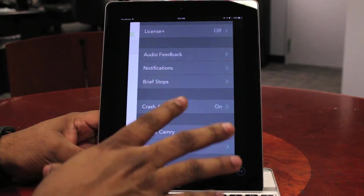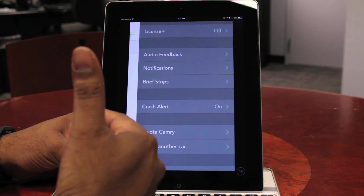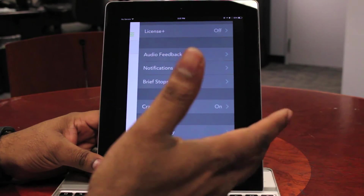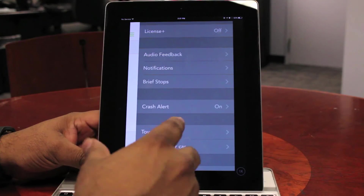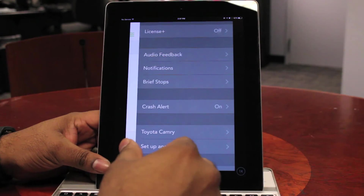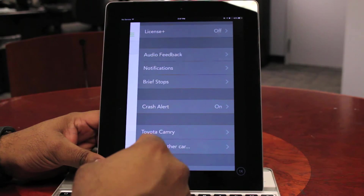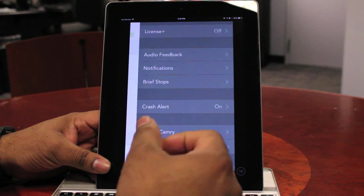One of the great features of Automatic that I haven't yet seen on some of its competing products is Crash Alert. Automatic has an accelerometer, and in the event of a crash, one of Automatic's agents will call you. If you do not answer, they're going to dispatch 911 to your location. If you do answer, you can tell them if you need 911 or not and they'll cancel the emergency call. You can also set three emergency contacts in the app so that in the case of a crash, they will call those three people and let them know you've been in an accident.